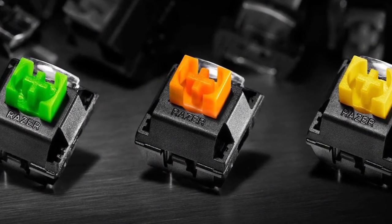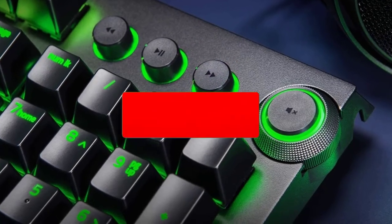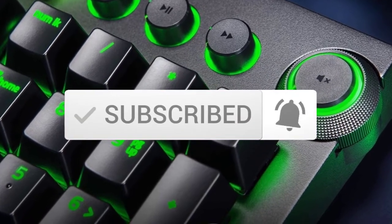If you need more information about these products, please check the link in the description section below. Make sure you subscribe for more videos. Okay, so let's get started with the video.